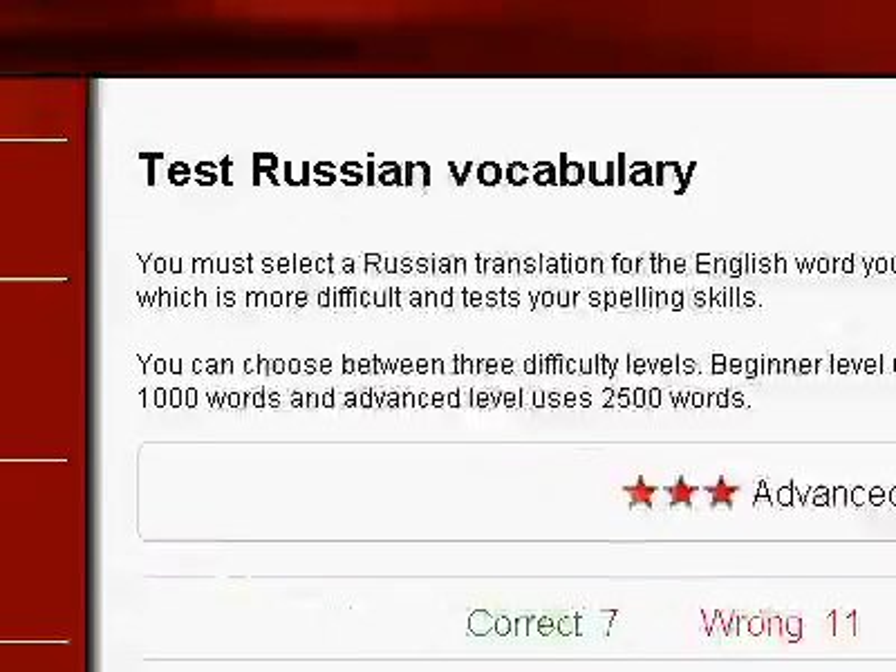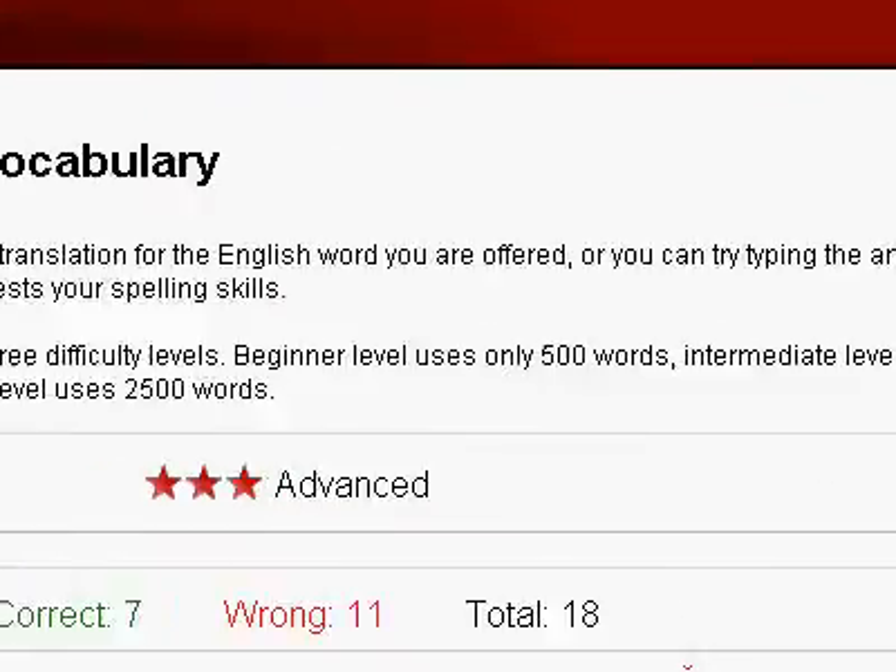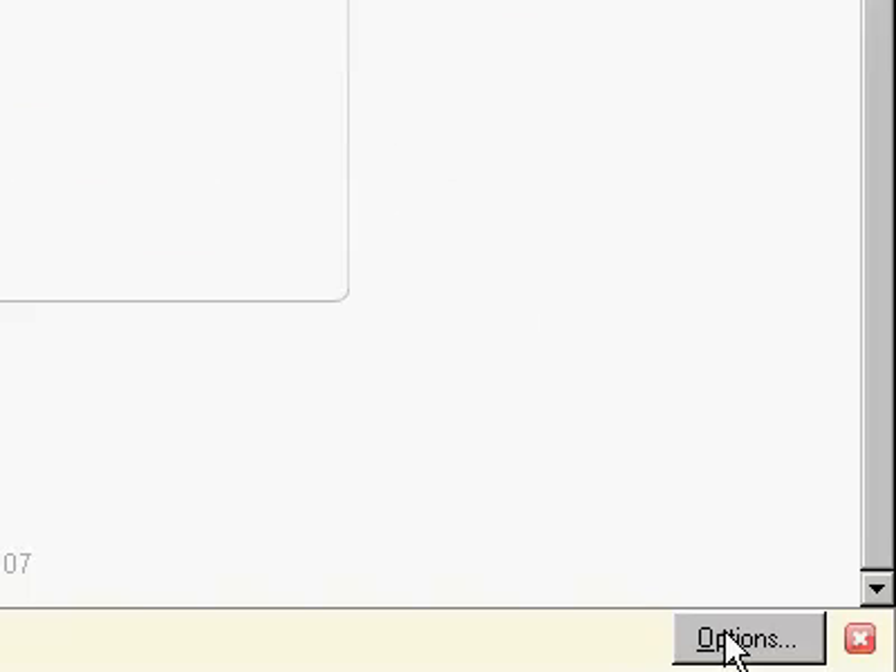Hello, my name is Dennis Daniels. I'm practicing on PracticeRussian.com, using the website in Firefox 2.0 something.